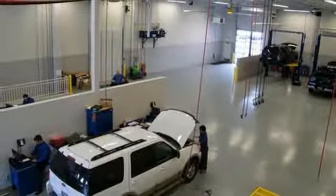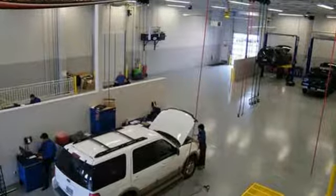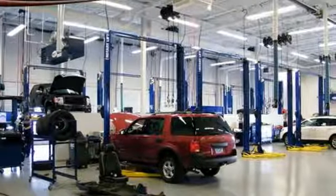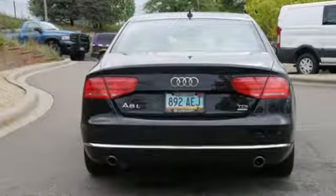Integrated navigation system, power telescoping steering column, height adjustable automatic with driver control suspension, front and rear parking sensors, and an intercooled turbo V6 engine.